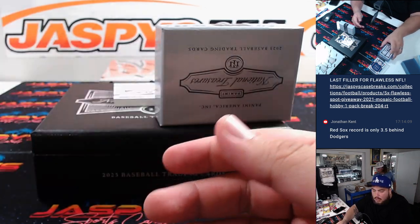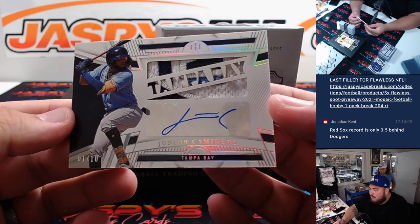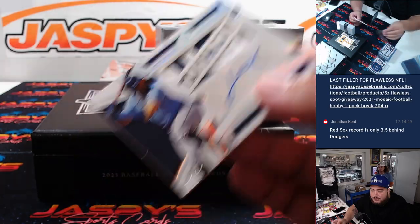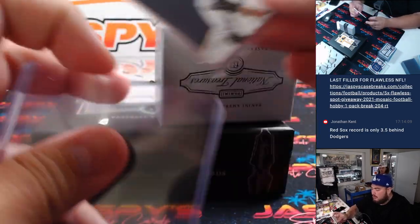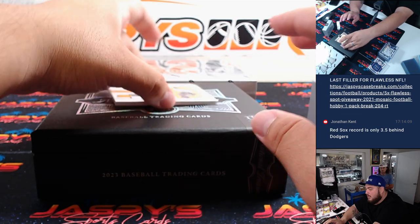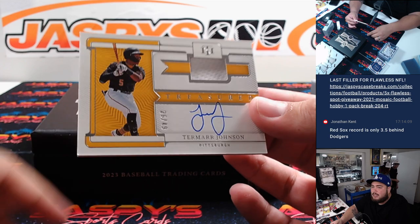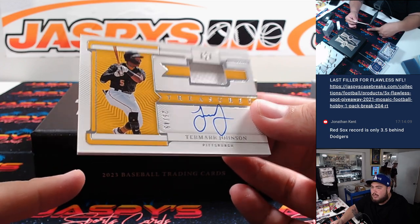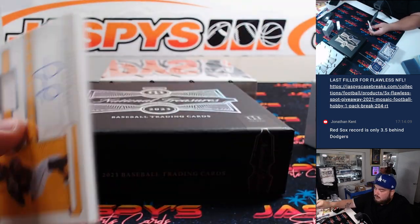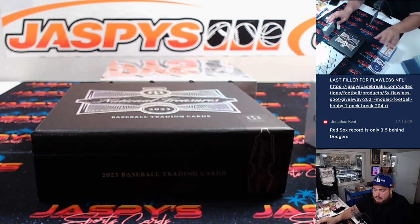That's for the Rangers and Joe. Then we have a Junior Caminero - nice three color patch there for Tampa Bay, numbered one of ten. That's going to Timothy. Last one here is a Tamar Johnson relic autograph numbered to 49 - a little chipping there on the bottom left corner, nothing super crazy, but just pointing that out. All right, Pittsburgh - Alejandro.